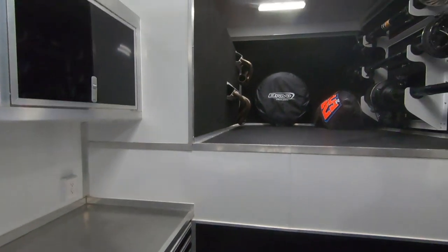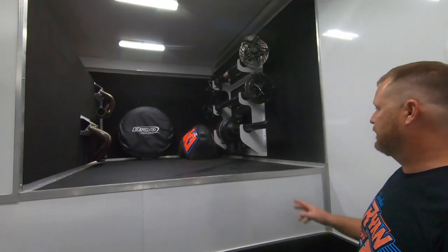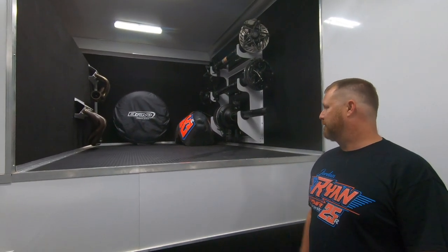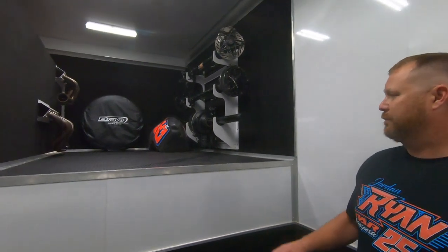Up in the gooseneck we have a rack that holds one rear end and two front ends. We keep the tail tank up there, an extra set of headers, radiator, anything else you'd think you need. A lot of times we throw wheels and tires up there if we need extra — it all goes up there and it's out of the way. The lighting inside this trailer is awesome — you're never short on light in here.